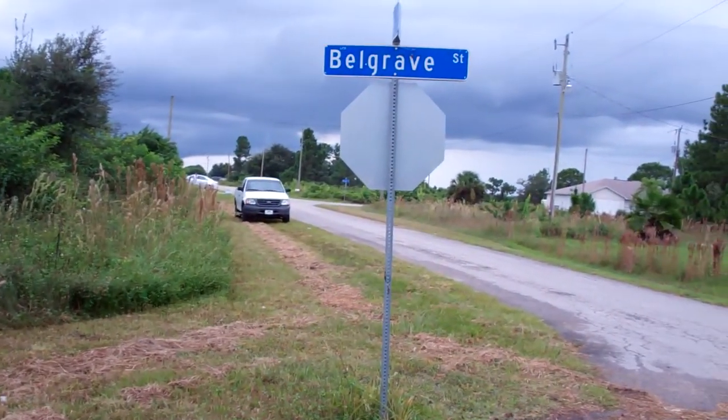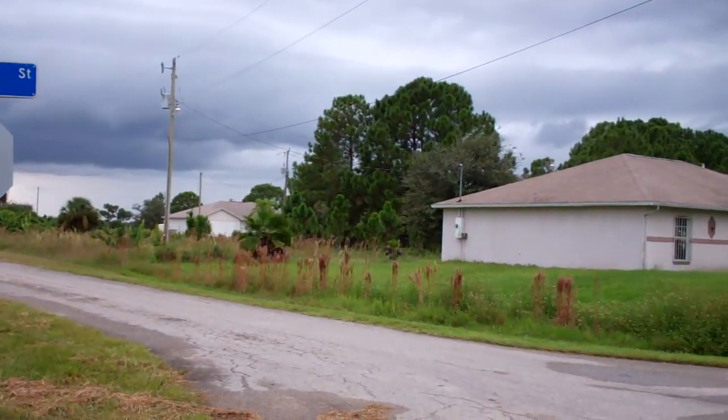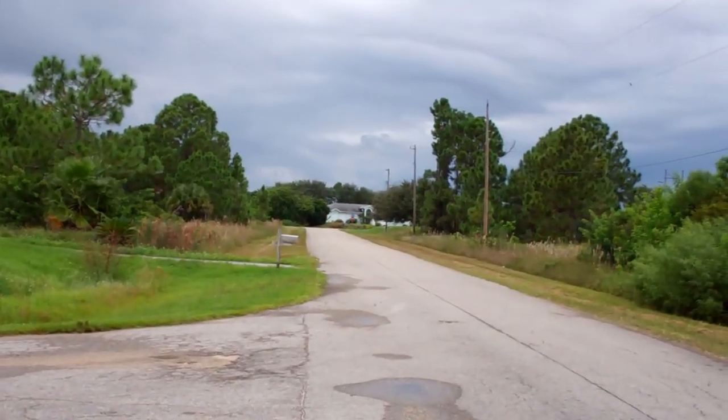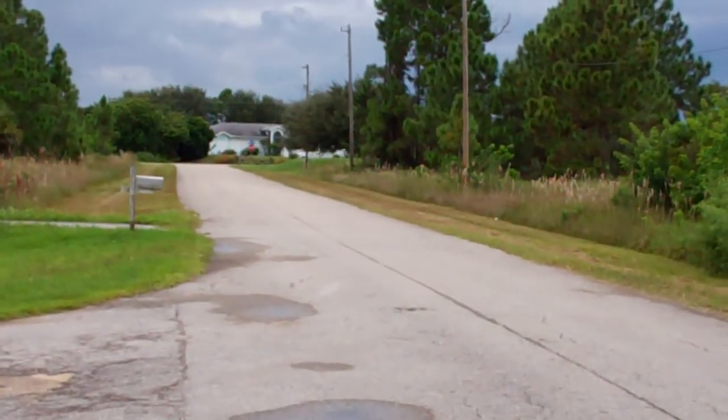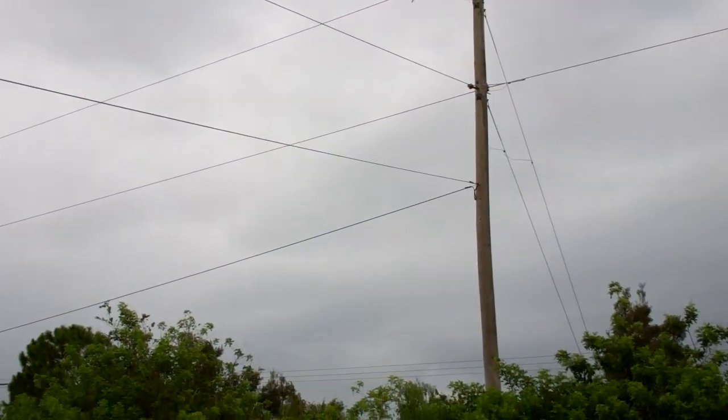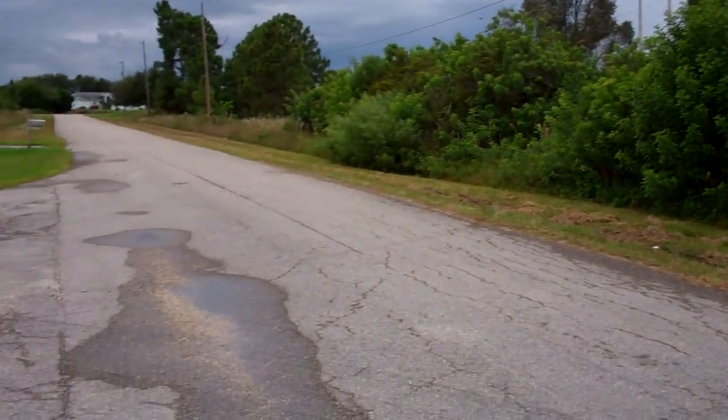There are many homes in the area. You can see there's a lot of them going that way, some over there across the street, and more going that way. Electricity, phone lines, and internet — everything is already available.